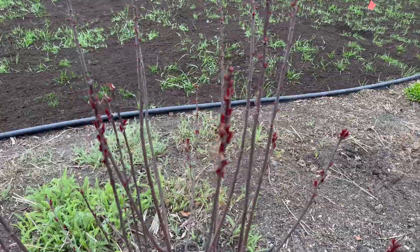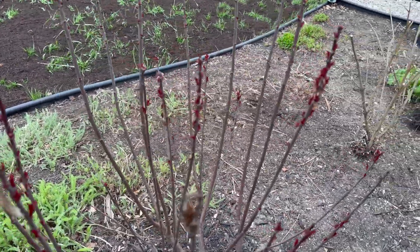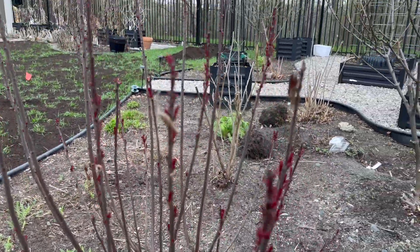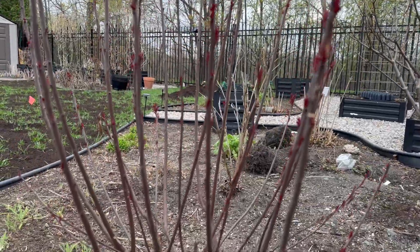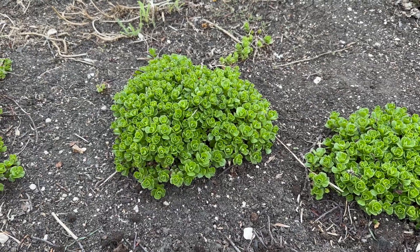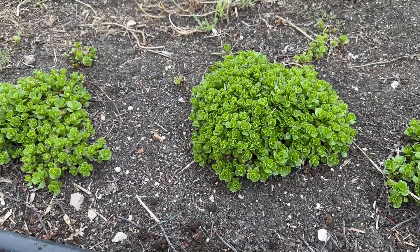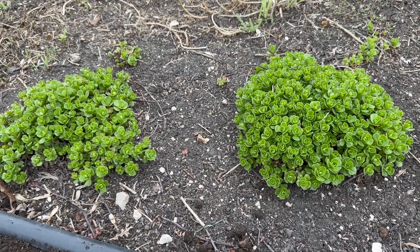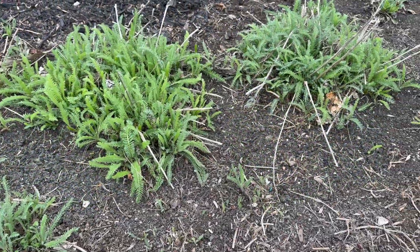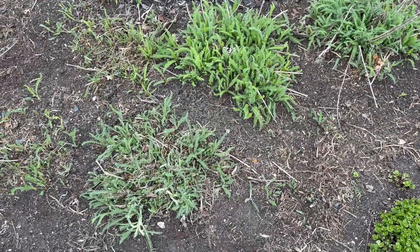I can't remember the name of this bush, but it's one of my favorites. In the summer, its reddish-purple leaves make it look like it's glowing in the sunlight. This monarda was given to me by one of my sisters. These are white yarrows — I'll dig some of them later to make room for new plants.